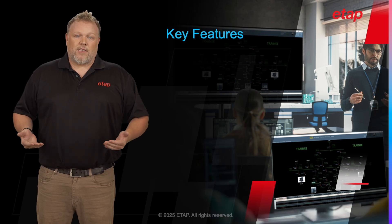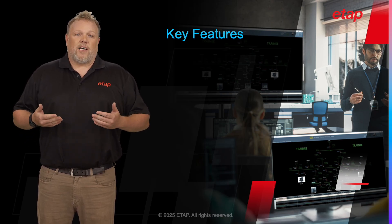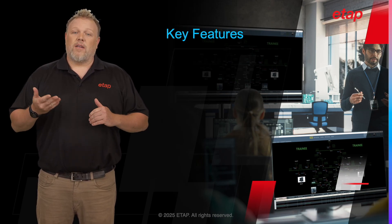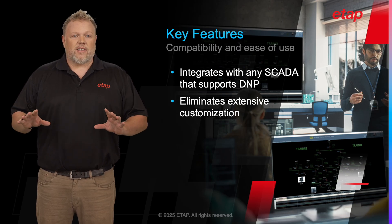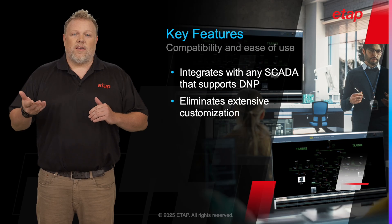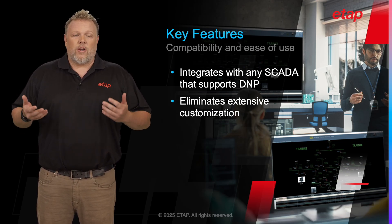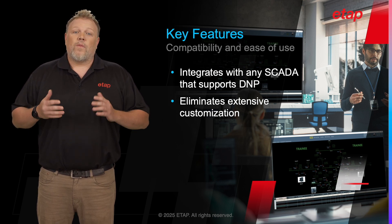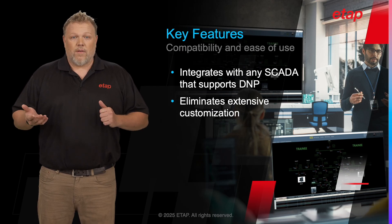Now I'd like to take a few minutes to dig into some of the key features of the ETAP EOTS in detail. The EOTS solution is designed with a high degree of compatibility in mind. It seamlessly integrates with any SCADA system that supports the DNP protocol, which is a widely used protocol in the industry. This broad compatibility ensures that EOTS can be implemented in a variety of settings without the need to extensively customize or adapt your system.